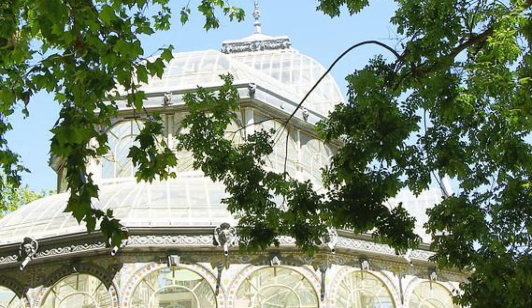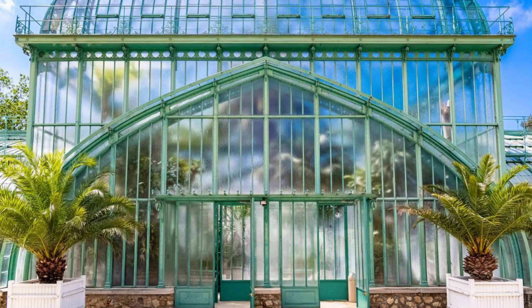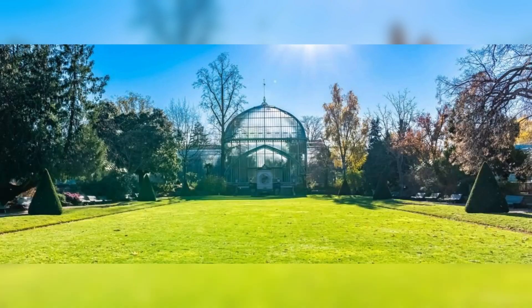Royal Greenhouses of Laeken, Brussels. Experience botanical splendor at the Royal Greenhouses of Laeken in Brussels, a series of stunning glass and iron structures that house exotic plants and flowers. Wander through its vast halls, lush gardens, and tropical conservatories as you marvel at the colorful displays and architectural beauty. Explore rare species such as orchids, palms, and azaleas, and enjoy the serene atmosphere of this enchanting botanical paradise. The Royal Greenhouses of Laeken are a hidden gem that delights visitors with their beauty and diversity.